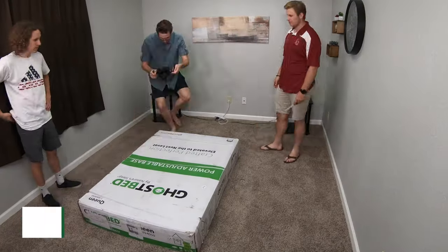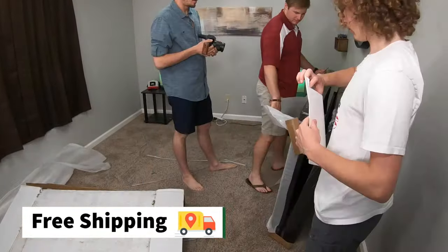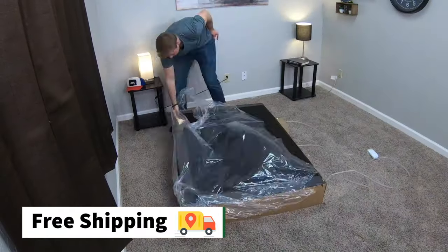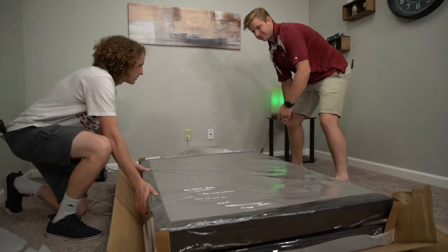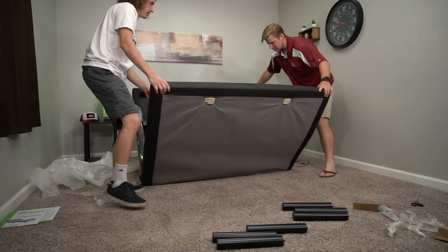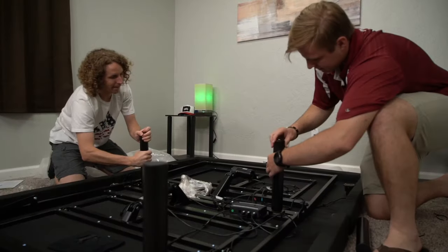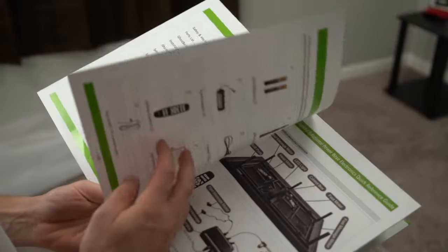For the record, we received these adjustable bases from their respective brands for free to review, and a lot of this policy information is going to depend on which model you decide to go with. But with all of them, you're not going to be paying extra for shipping. Most of them will ship to you in maybe one or two boxes. Some actually come with optional white glove delivery, but regardless of how they get to you, rest assured it should be completely free. Once delivered, there is a bit of a setup process with them, but from what we found, it's not that difficult at all. You don't really need any tools — it's pretty straightforward, and it shouldn't take you more than like a half hour or even less to complete altogether, if you have the instruction manual handy.